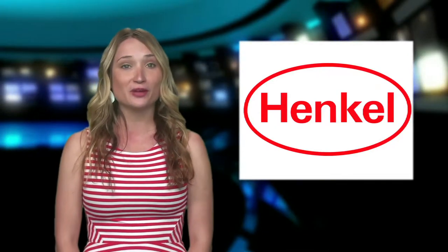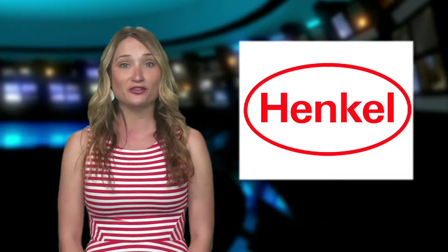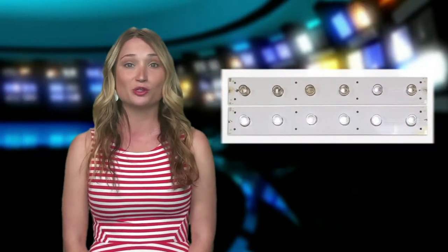Hengel Corporation, a global leader in adhesive, sealing, and bonding technologies, offers a wide range of LED-compatible products engineered for the design and manufacture of LED lighting devices. Product compatibility is critical to the performance of LED systems to prevent color shifts, yellowing, or outright failure.